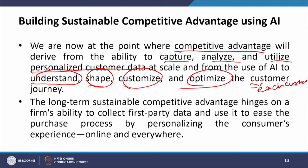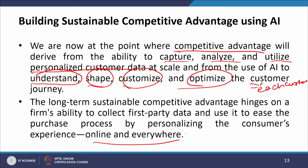The long-term sustainable competitive advantage hinges on a firm's ability to collect first-party data and use it to ease the purchase process by personalizing the customer experience online and everywhere — that is, a seamless omni-channel experience. That is possible with the use of AI; otherwise, with standalone apps it becomes difficult to achieve.